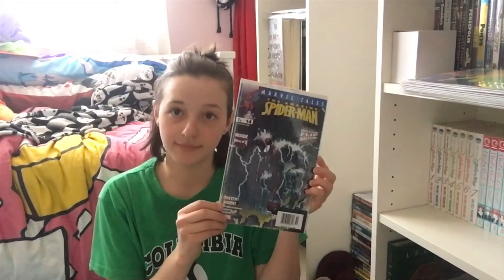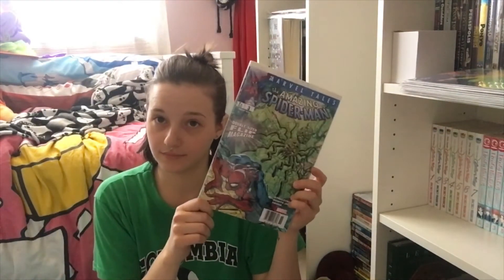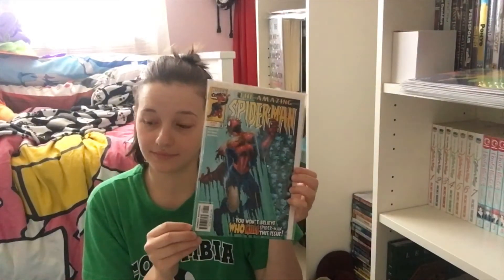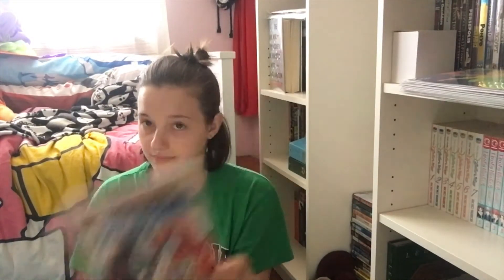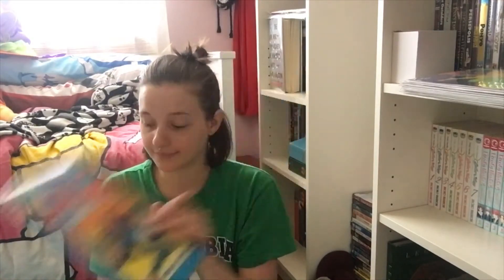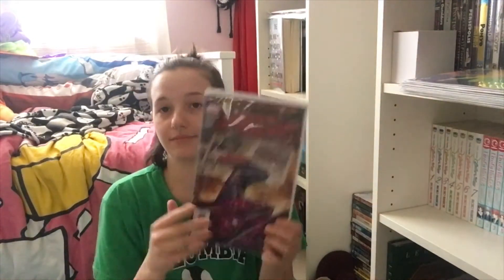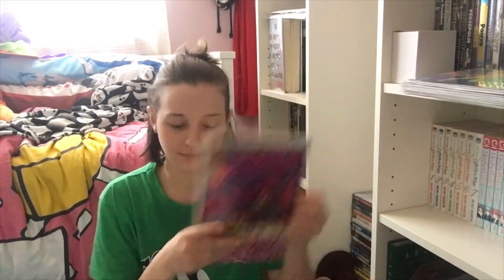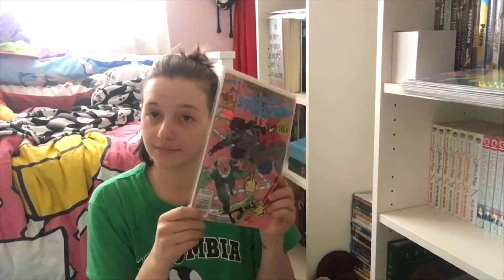I also got the two-for-one comic books with Spider-Man and another character on the back, including two of them featuring other characters on the back.